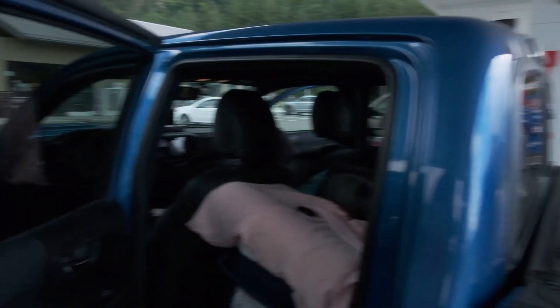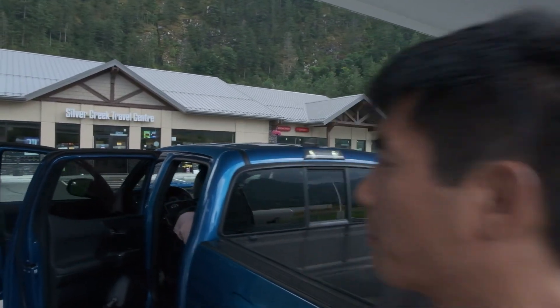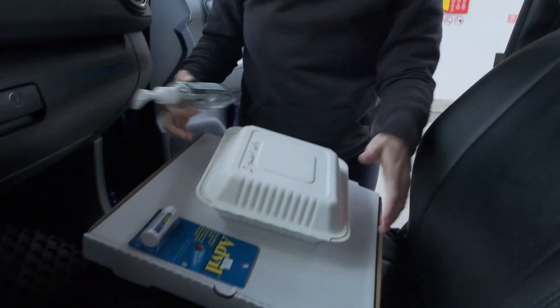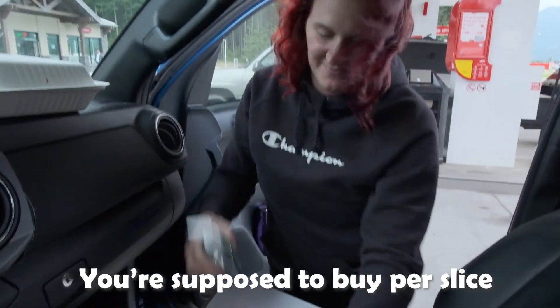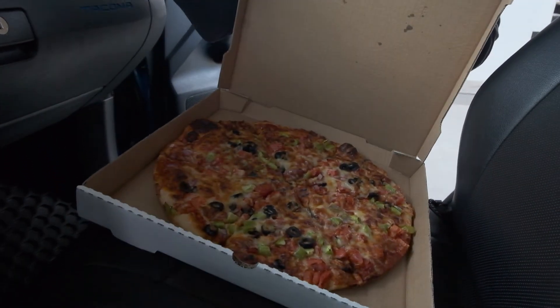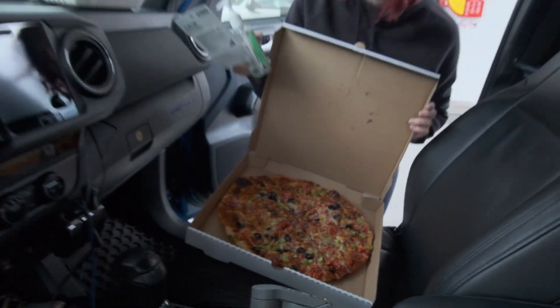We're stopping at this gas station — we pretty much always stop here whenever we're going on a trip. We got the whole pizza, an entire fresh pizza. You have to go to this gas station. They sell whole pizzas.